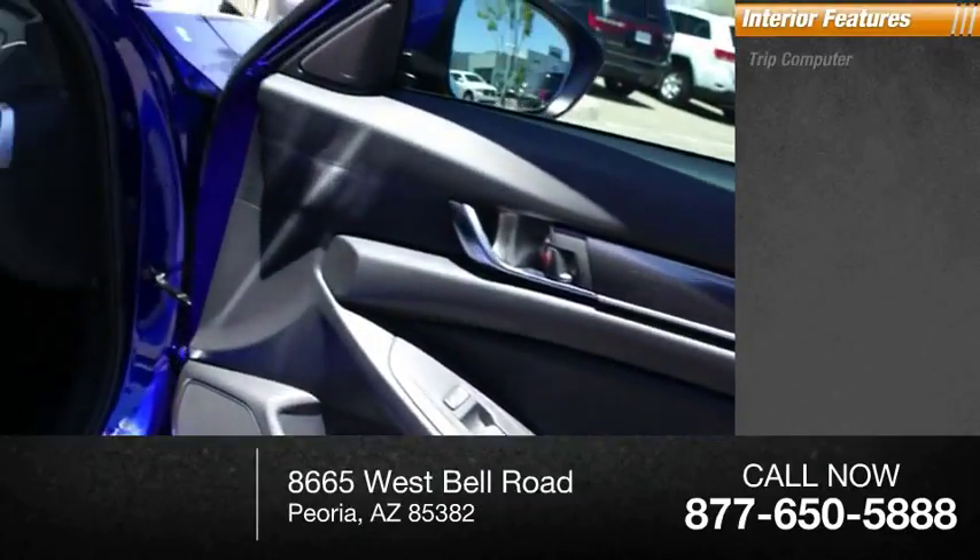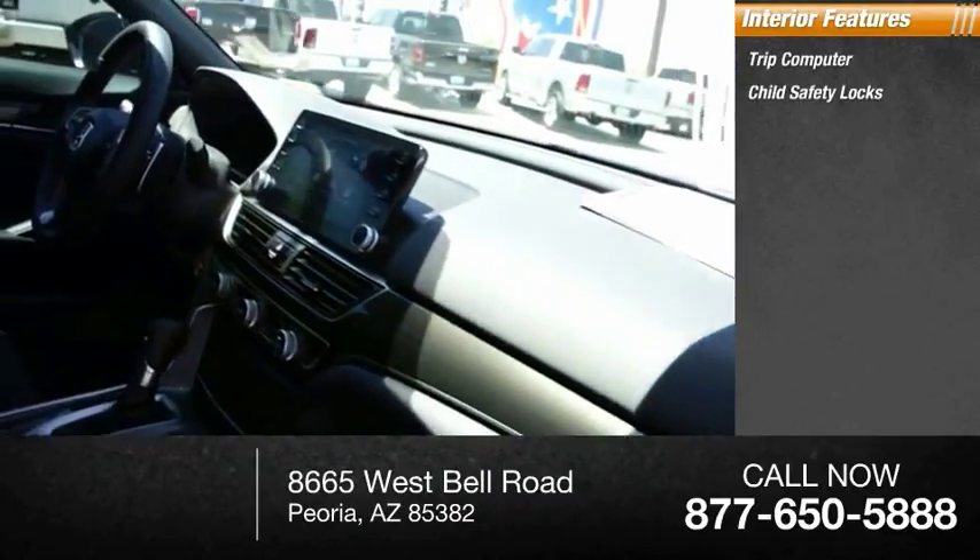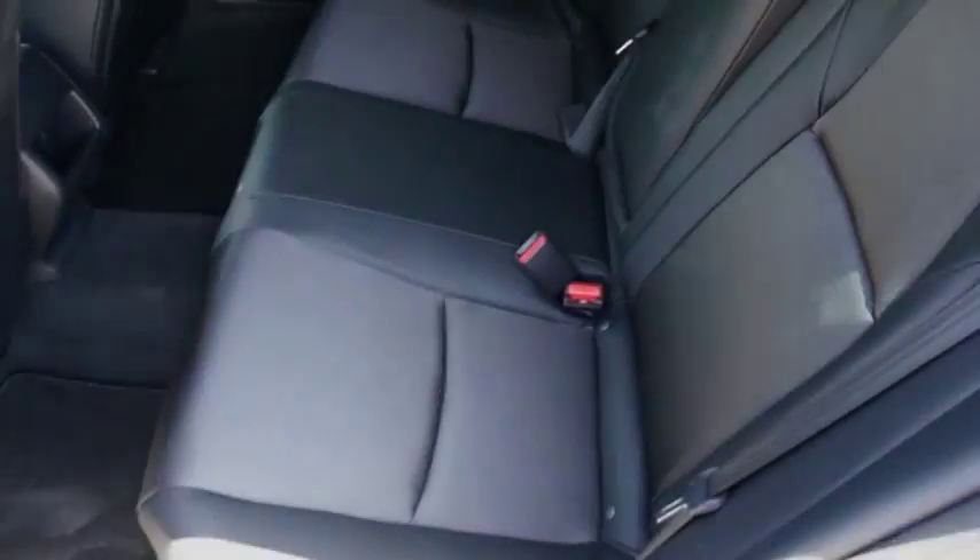Inside you'll find trip computer, child safety locks, rear floor mats. This beauty will make even your house keys jealous. Drive it today!